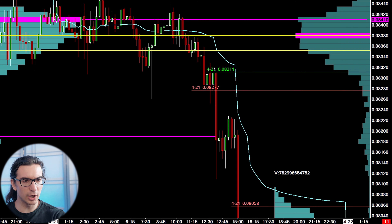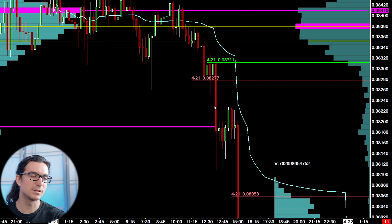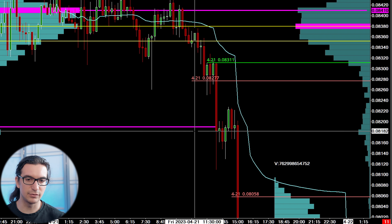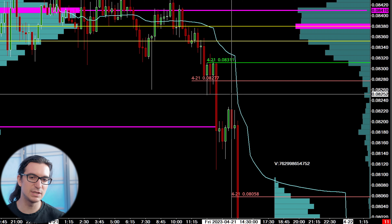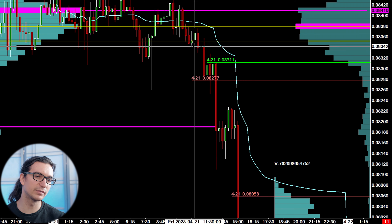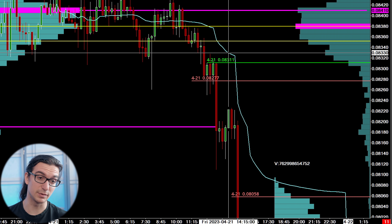I started watching the market around 1 o'clock when it was chopping, and it sold off pretty aggressively. After that initial big sell-off, I was looking only to the short side — not looking to buy at all, given the big daily context. My initial entry was looking for a pullback around the 81s and 80s, with the first standard deviation around 82.60–82.50. I would have been willing to risk up to 83s on the initial entry.